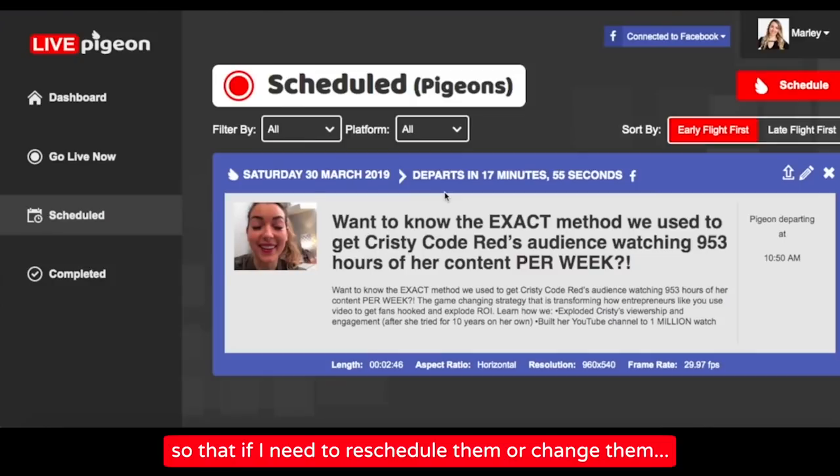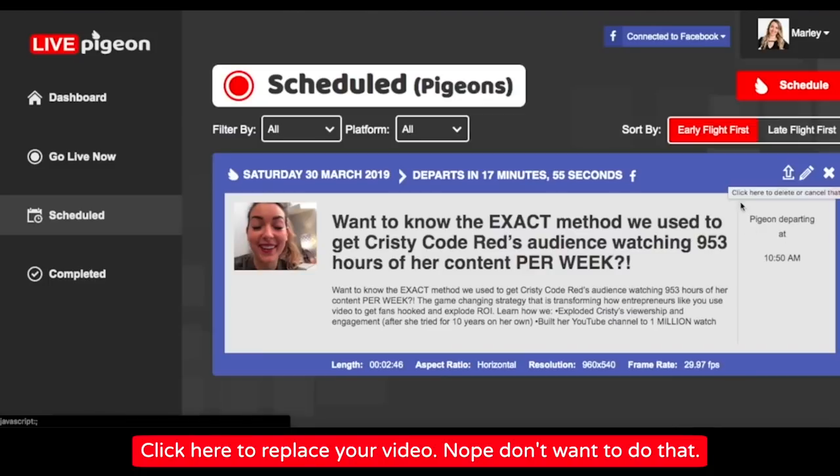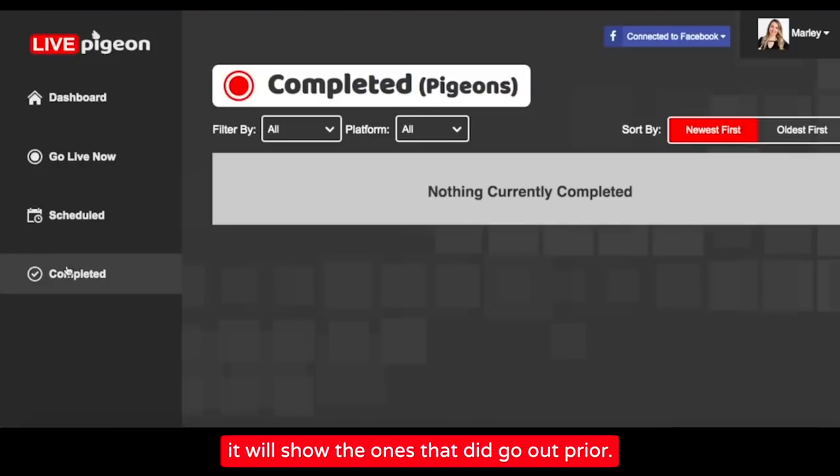So if I need to reschedule or change them — click here to replace your video, nope, don't want to do that. That is so awesome. And here, I assume if you go into completed, it will show the ones that did go out prior.